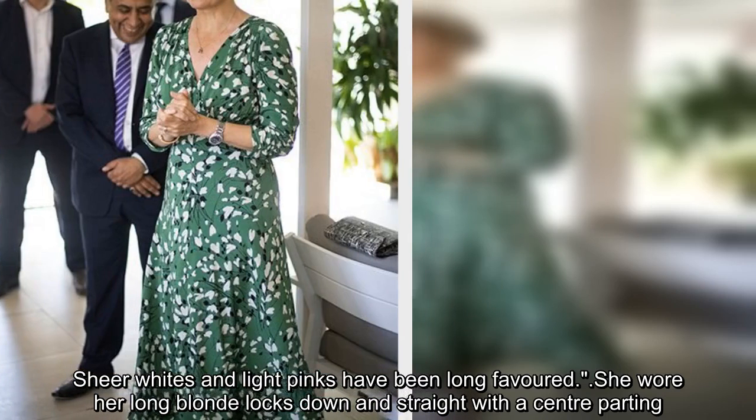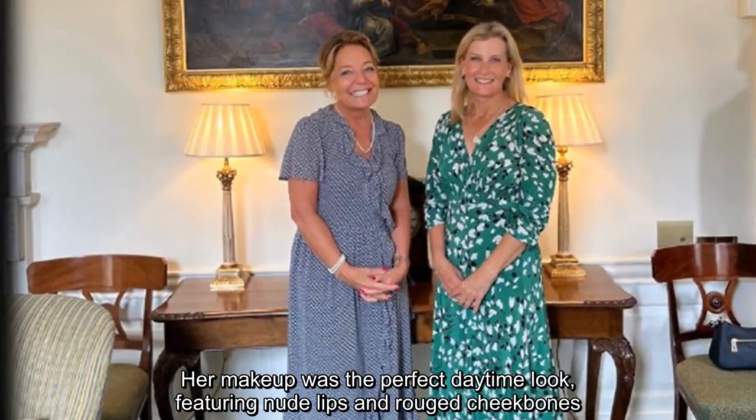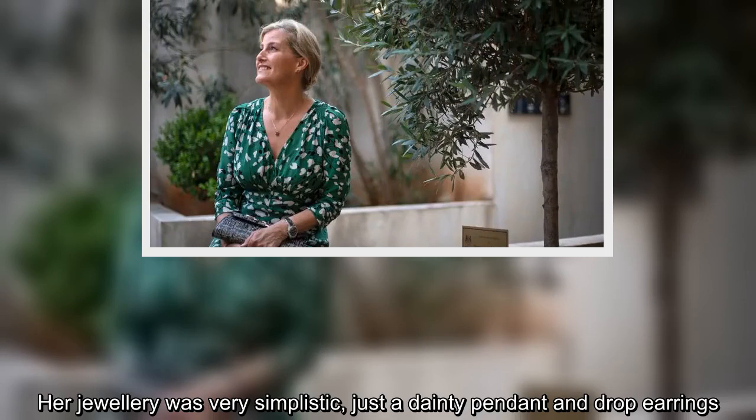Sophie wore her long blonde locks down and straight with a center parting. Her makeup was the perfect daytime look featuring nude lips and rouged cheekbones. Her jewelry was very simplistic — just a dainty pendant and drop earrings.